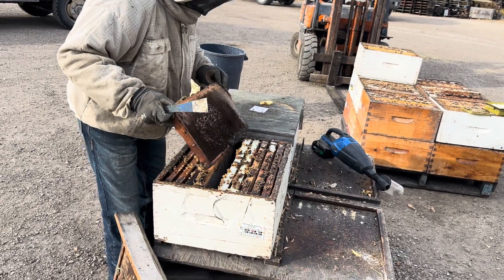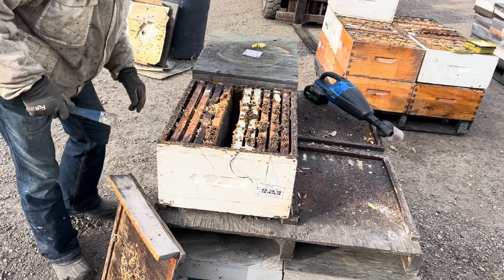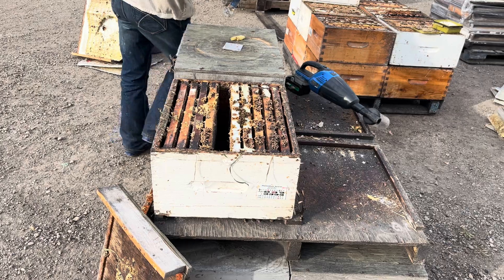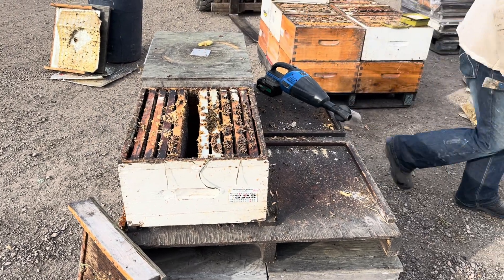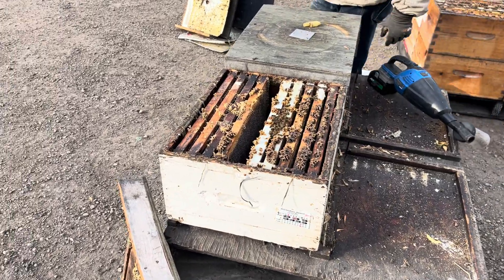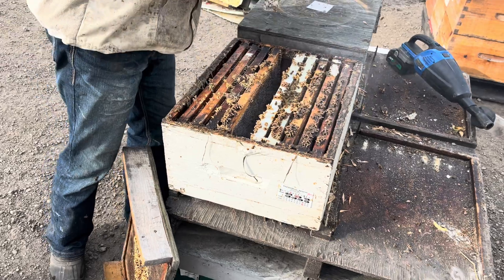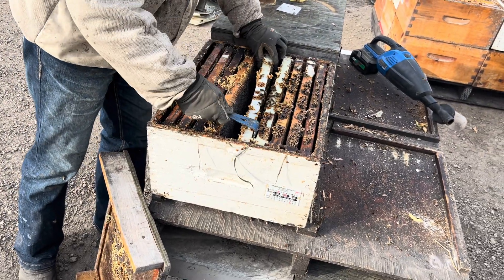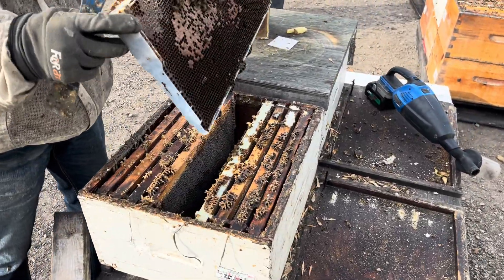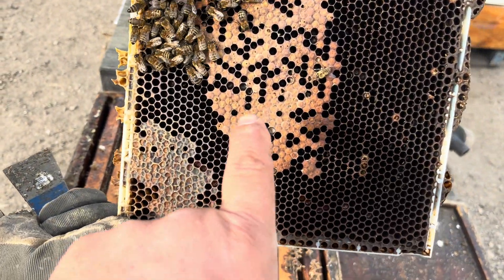We found a bit of a train wreck at one site — very high mite levels, colonies are collapsing. So Sari is going through these. We're trying to get enough bees together to make up one nuke to do some checks on virus loads and so on. We're going through pulling out the queens if we can find them. But this is very typical of high mite levels.